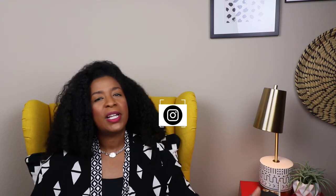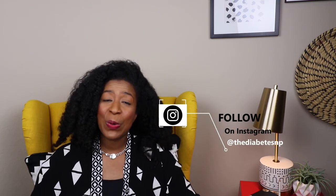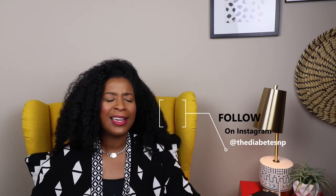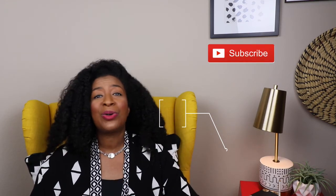That's all I have for you. Hopefully you've been enjoying these videos in the Patient Corner. If you have, go ahead and give me a like, subscribe to this channel, and hit that notification bell so you don't ever miss an upload. You've been sitting here with Kim E, the Diabetes NP, and I'll catch you on the next one. Bye!